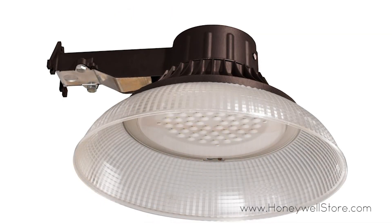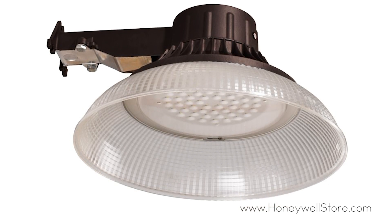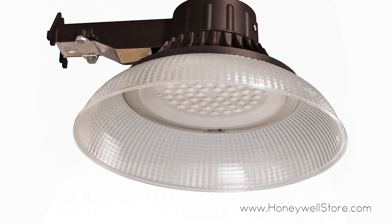This LED light has a brightness of 5,000 lumens, a daylight color temperature of 5,000K, and has a lifespan of 25,000 hours.